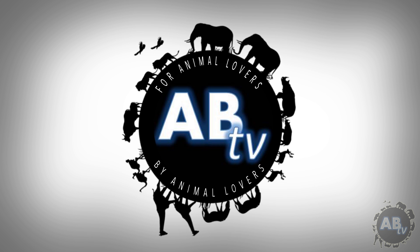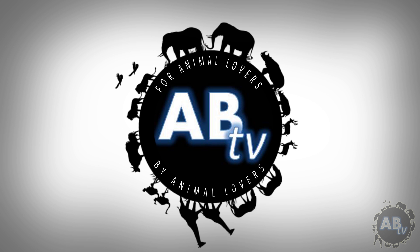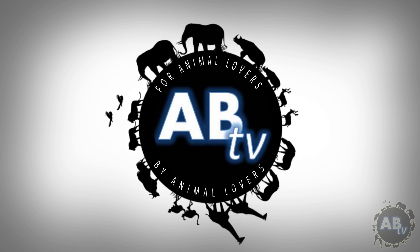This is ABTV — Animal Bites Television. For animal lovers, by animal lovers.